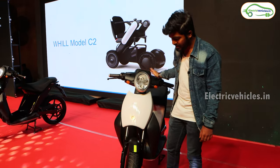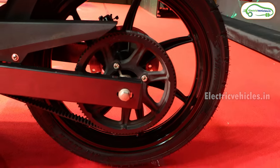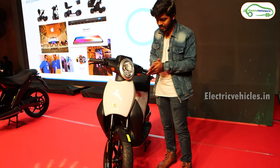The highlight point of this electric scooter is that it comes with 16-inch tires — an 80/80 section 16-inch tire in the front as well as at the rear. At both front and rear, they used disc brakes for this electric scooter.